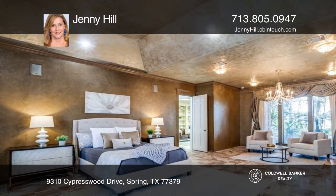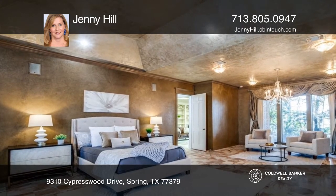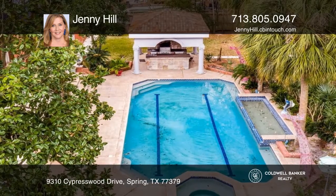New mahogany floors upstairs. New roof. Backyard pool. Outdoor kitchen. Six-car garage. Never flooded.